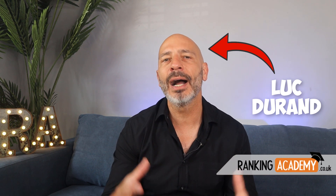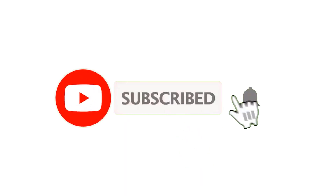If you want to know why this is happening, where these changes are coming from, what they mean and what you should do about it so your listing doesn't get impacted, stay tuned. It's Luke Duran here from rankingacademy.co.uk, where I help local business owners like you maximize their online visibility to attract more customers. If it's your first time here, why don't you subscribe so you don't miss any of my new videos?